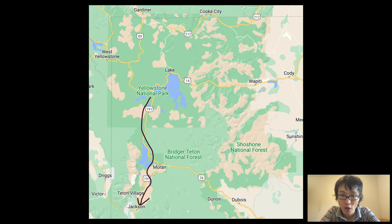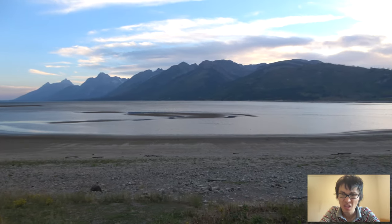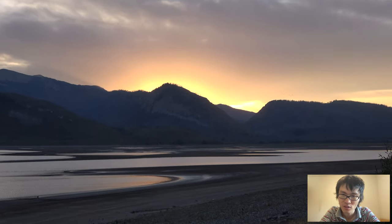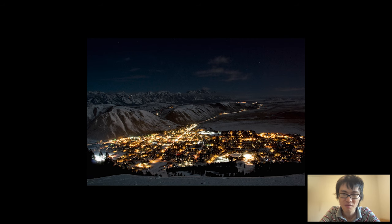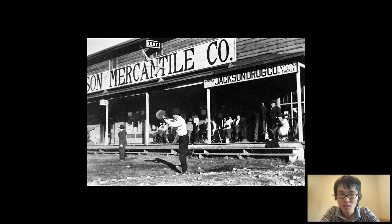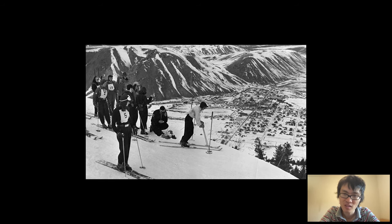After that, we exited Yellowstone through the south entrance and headed to Jackson. It couldn't have been any more perfect timing-wise — we were able to see a beautiful sunset over the Teton Mountain Range, which felt like a great official ending to our Yellowstone trip. When we arrived in Jackson at night, it was very impressive. I was more impressed than the night in West Yellowstone — so many pretty lights and a lot of bars and entertainment venues. It made me wonder what it would have been like to arrive in Jackson at night in the old cowboy days.